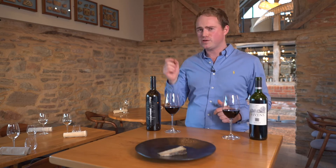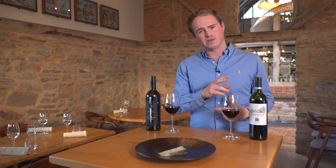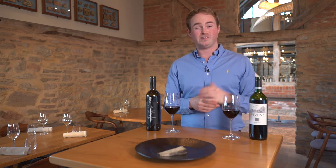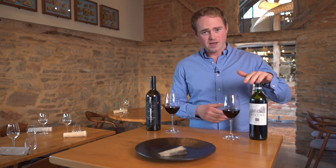Most winemakers in Bordeaux will grow all three grapes, and it'll depend on the year because of specific vintage variation in this maritime climate — you might not ripen all of them. That's why the blend is often different year on year with the same house. This year the wine has 27% Merlot and 73% Cabernet Sauvignon — this is the Vivends from Dufour Vivends.